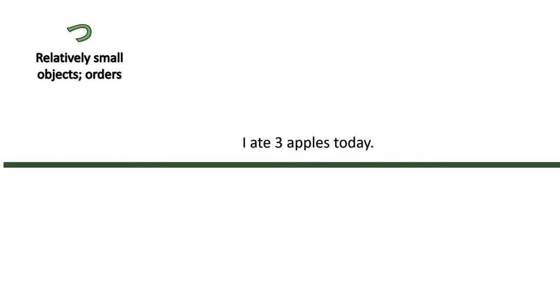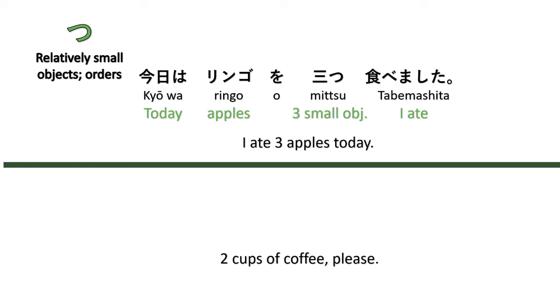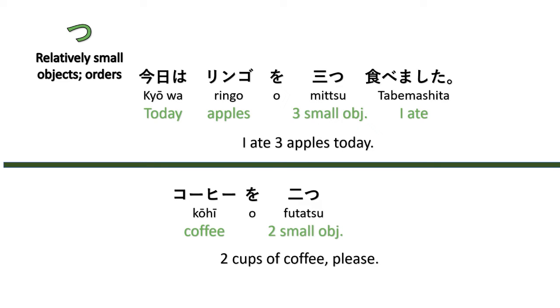Let's start with the easiest one — the -tsu, or hitotsu system. This is one of the basic counters because it can cover a lot of relatively small objects and restaurant orders. For example: 'I ate three apples today' — Kyō wa, ringo wo, mittsu, tabemashita. Or 'Two cups of coffee, please' — Kōhī wo, futatsu, kudasai.